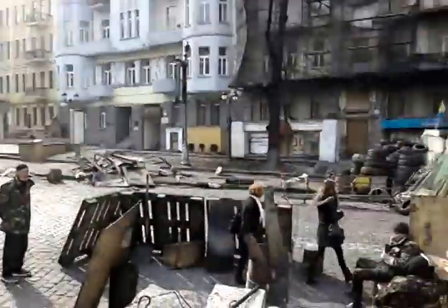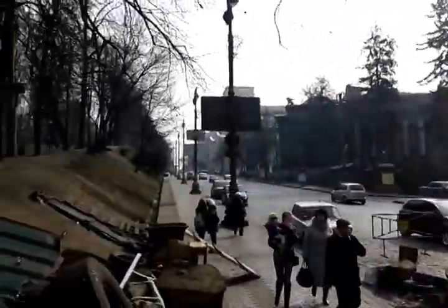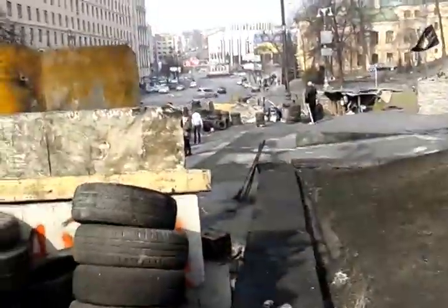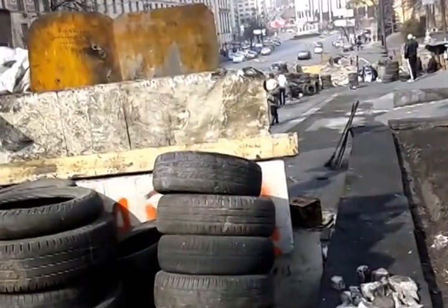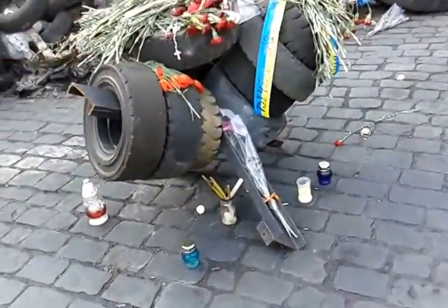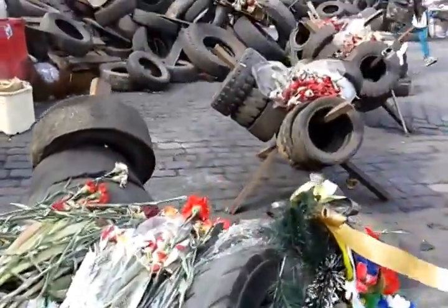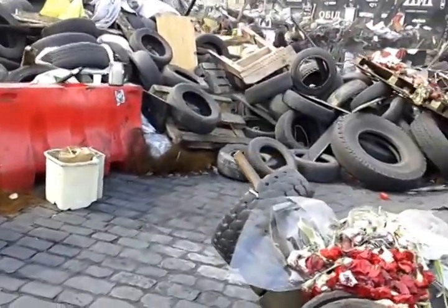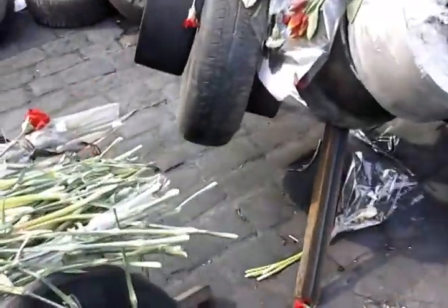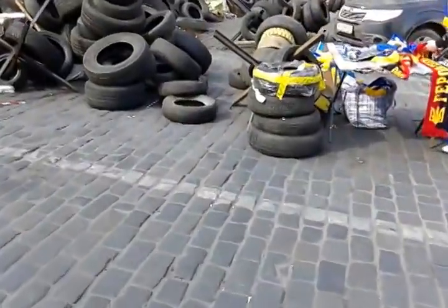There are some guards. And that is Hrushevskoho Street. I'm not sure when these were installed, but now I'm back at the beginning of Hrushevskoho Street, near the intersection. It looks like these metal things are to stop armored vehicles — at least that's what it looks like in the World War II films when they're all on the beach.